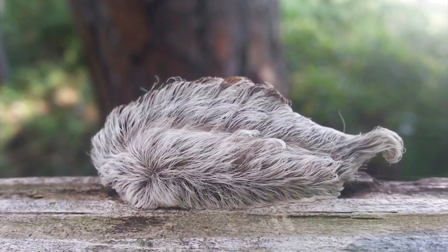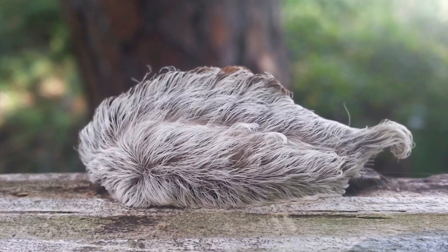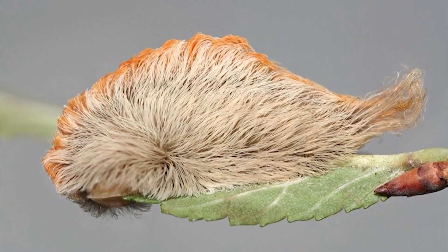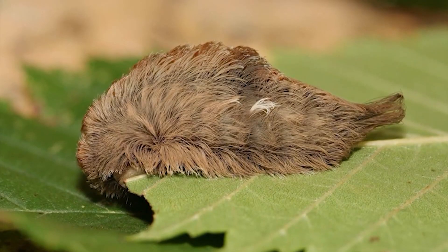We're in the middle of spring and with it comes blooming flowers and gorgeous butterflies. But with all those beauties come a few beasts — there are a few in particular you really don't want to touch. This is the asp caterpillar, also known as the southern flannel moth. While its seemingly fuzzy and soft-looking appearance may look appealing to touch, the sting really packs a serious punch.